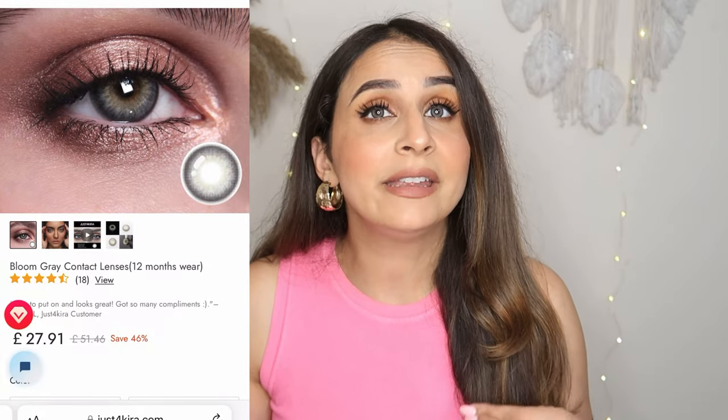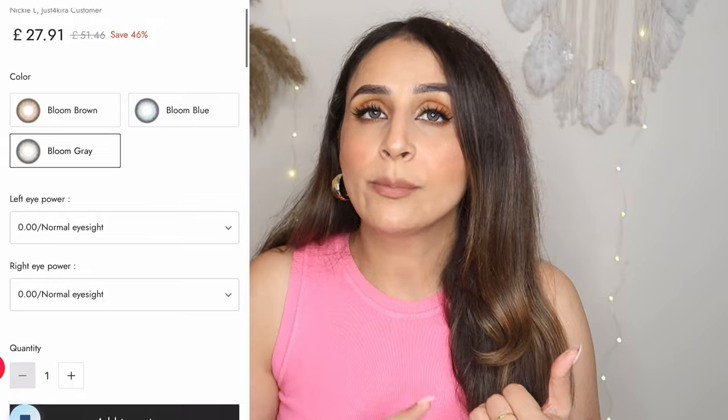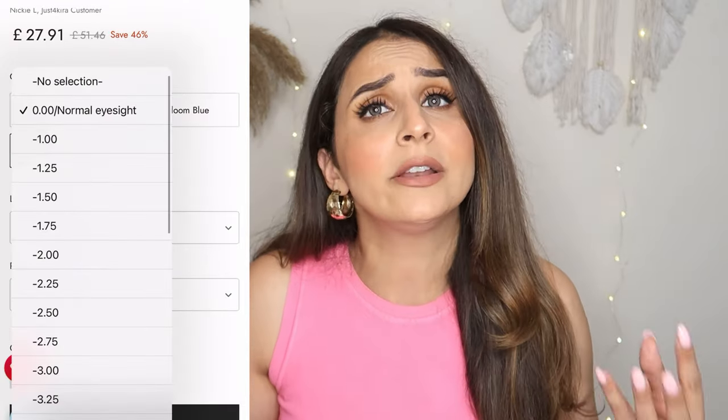You can use these lenses up to 12 months, but it depends on your usage — how you use it and how you care for it. You can use the prescription ones if your eyesight number requires it, or the non-prescription ones if it doesn't. When you wear these lenses, you don't feel like you are wearing something on your eyes.